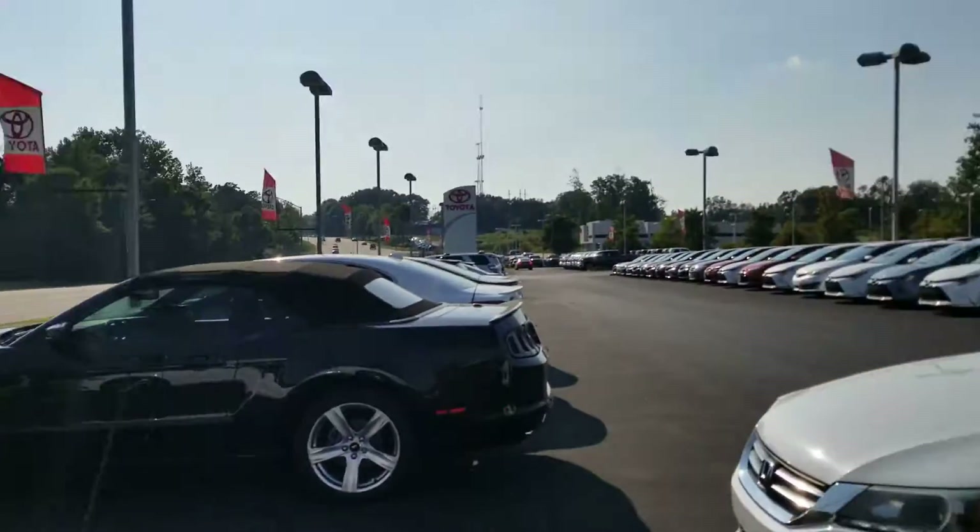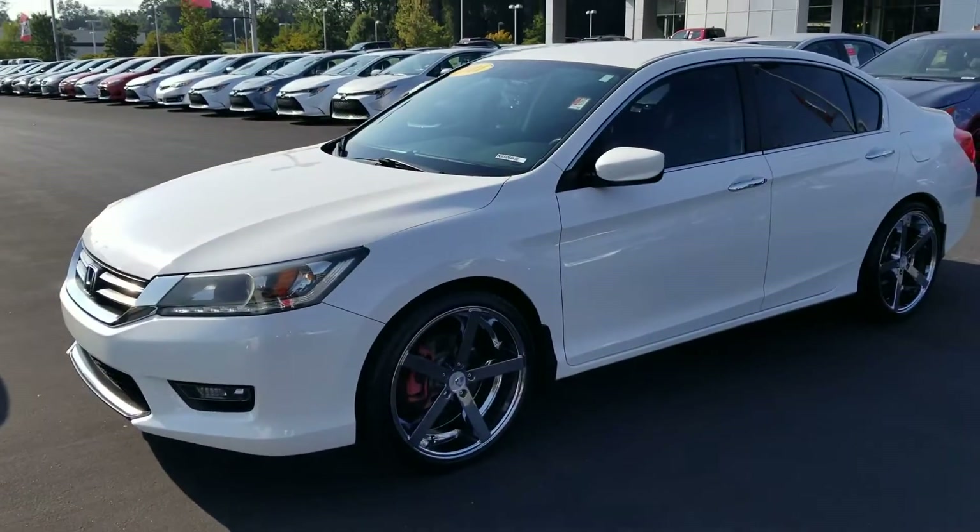Hey, good afternoon, Josh. I'm Heather at LaGrange Toyota. It was nice talking to you earlier. I'd like to introduce myself and then show you this beautiful 2014 Honda Accord.